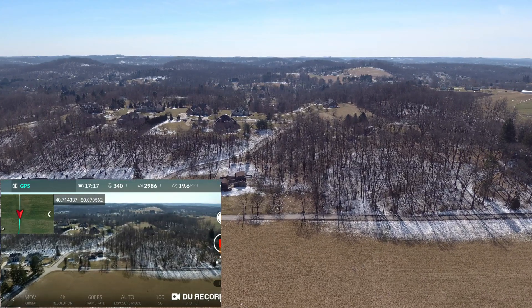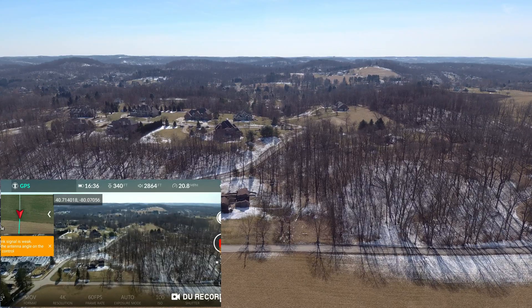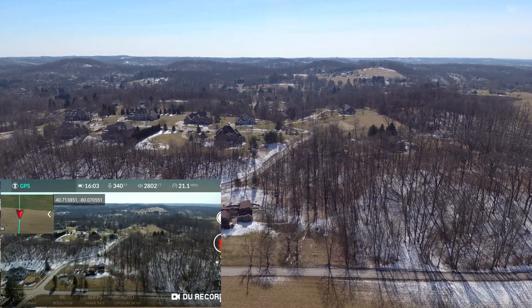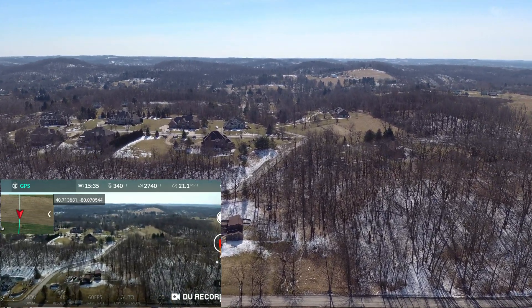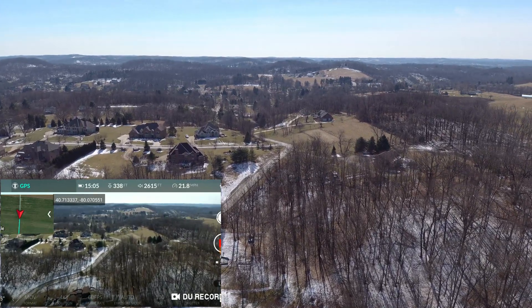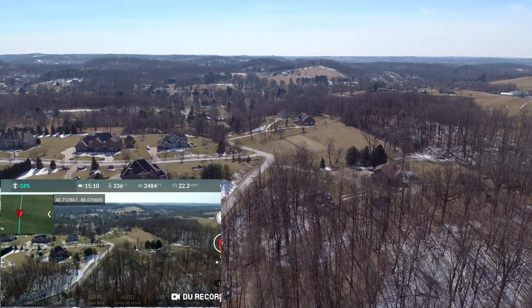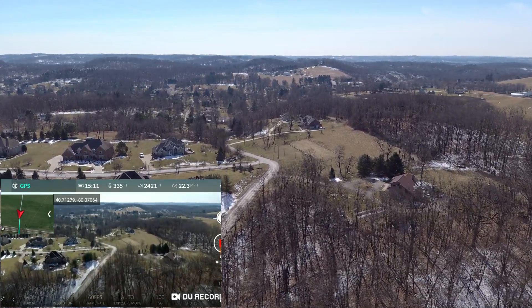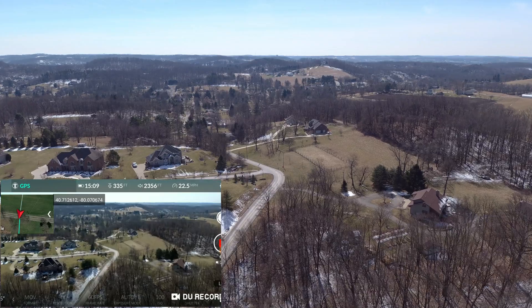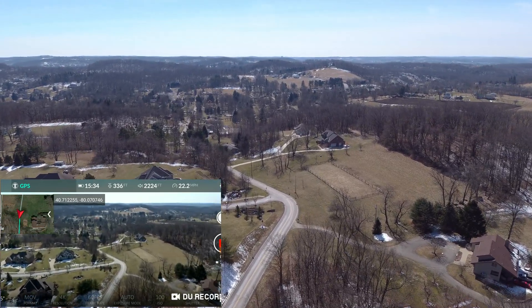This Evo is pretty amazing. I took the Mavic 2 Zoom out yesterday on the lake. I kind of wish I would have had this with me too, just to do a comparison of the video. But yeah, the camera on this thing is amazing.